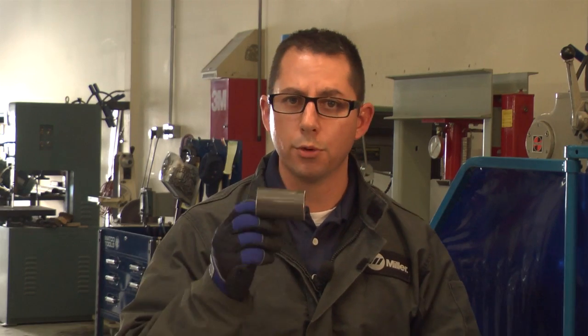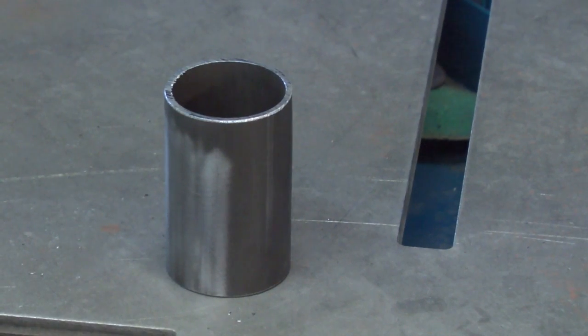Now on to the 4130 chromoly tubing. The one percent addition of chromium in this material isn't added for corrosion resistance so much as it is for an increase in strength — in particular over a standard mild steel tube.